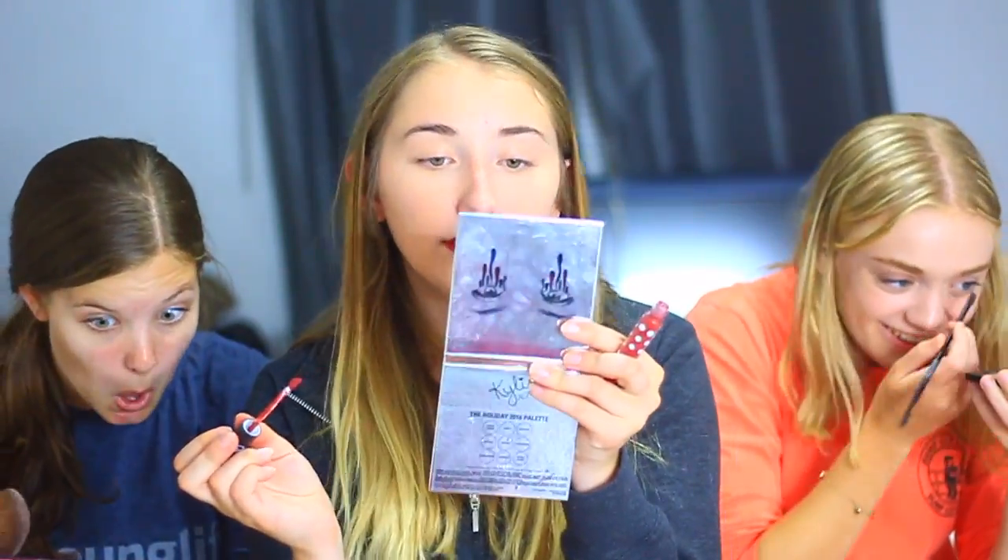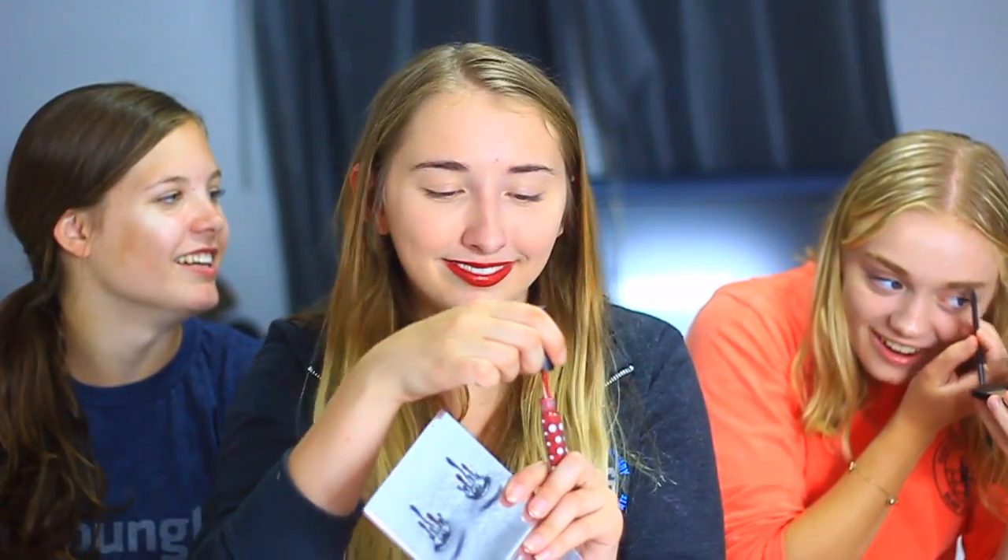Layer number one! Okay, mine is so messy. Layer two! Layer three! Sorry. Yep, I'm good.